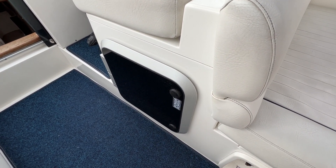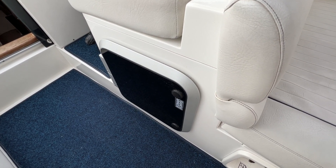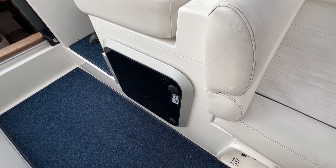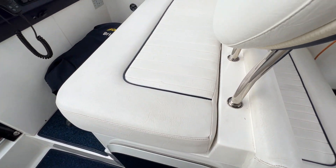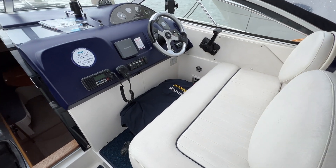This locker here is given over to a gas locker with room for two bottles, which is great. Just turning around slightly, we have a hatch here that's only openable from the inside — it allows escape, light, and air into the cabin down below, a really nice and thoughtful feature.